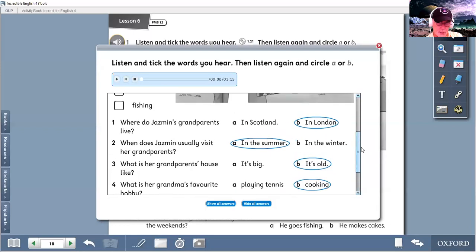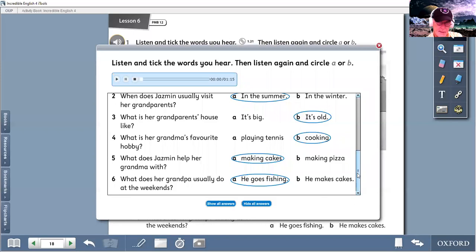So, students, check that you have the correct answers like this.